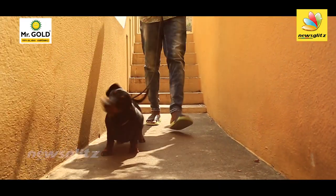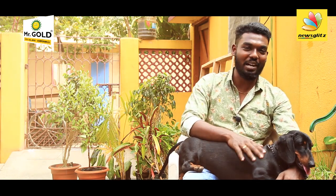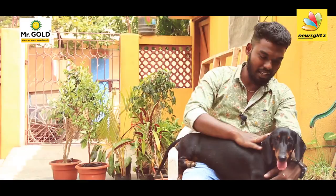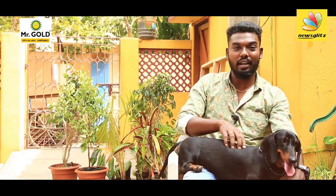The breed is a temperament breed. It has a lot of style. It has a lot of lines.